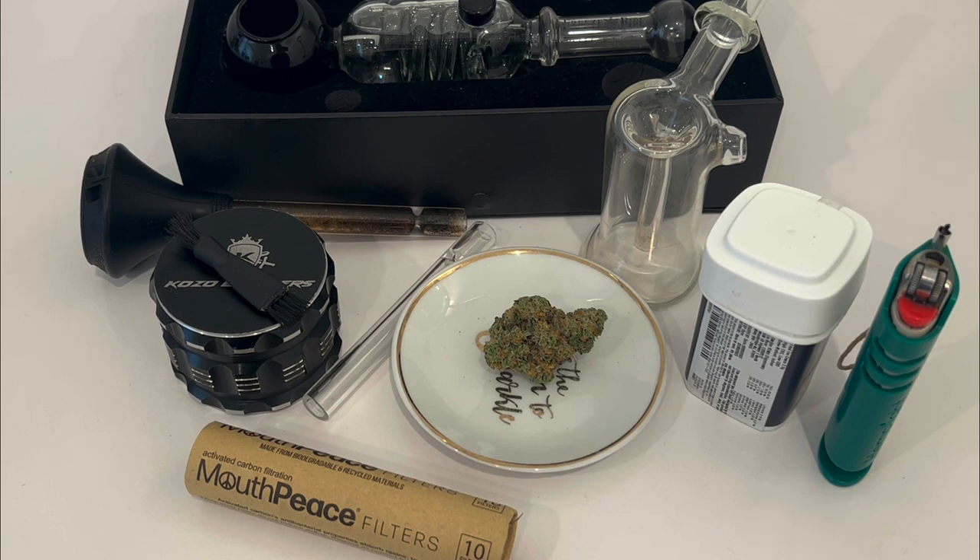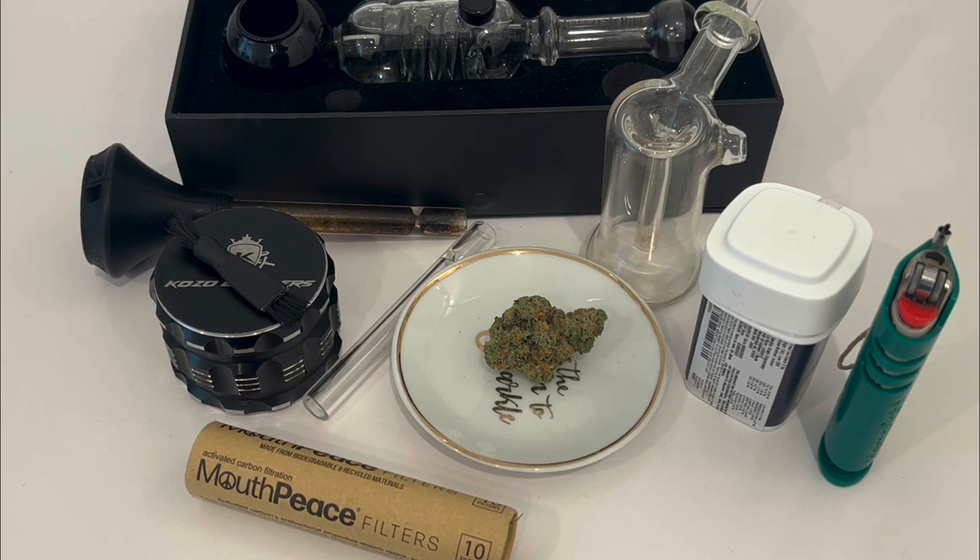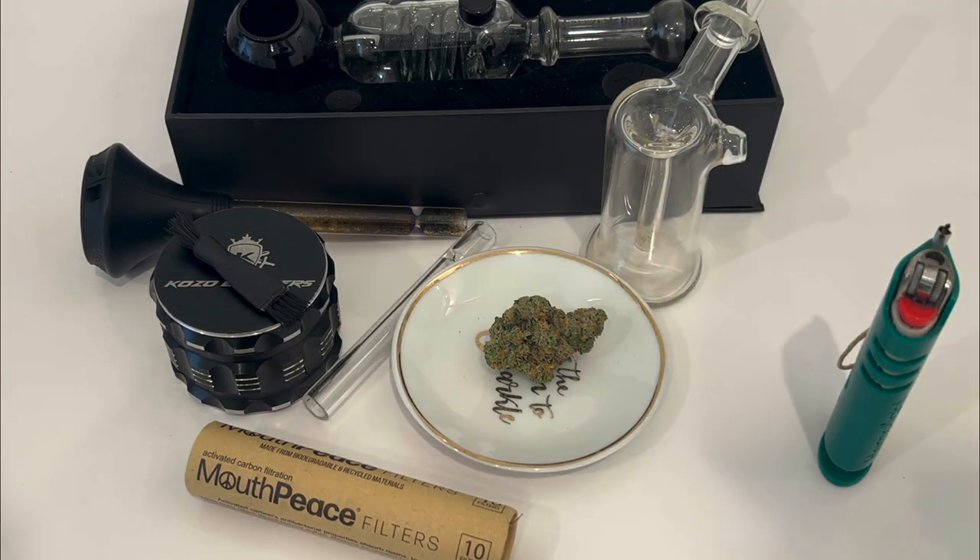Looking at whatever information I do have, the lineage looks like it is a combination of Ice Cream Mints and Number 13, and Runts. If you know about either one of those strains, they're more on the euphoric side — more on the heady, euphoric kind of thing. So while this is considered an indica by Garden State, I think when you get into strains that have this kind of potency you get a little bit of the rush there too, which adds to the euphoria.